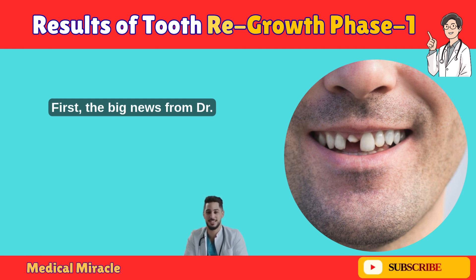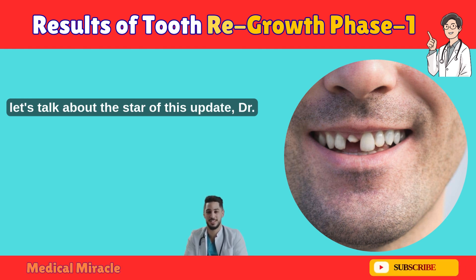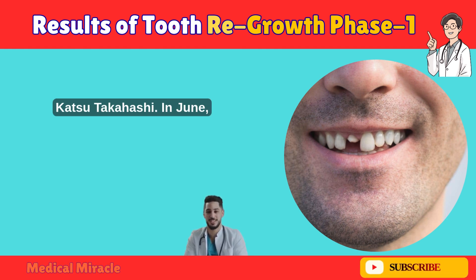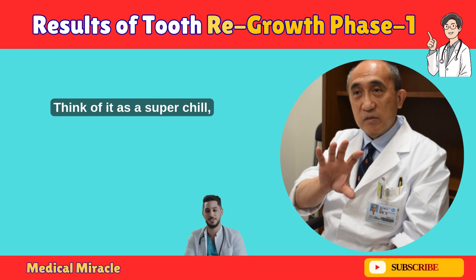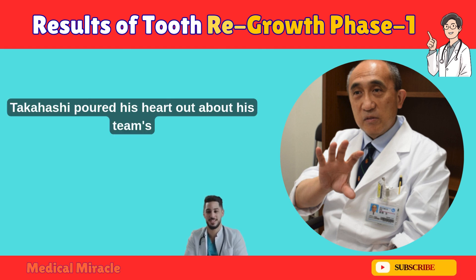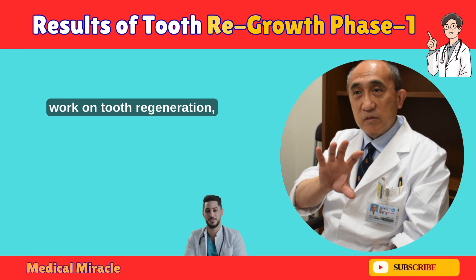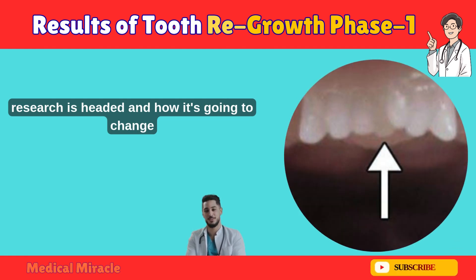First, the big news from Dr. Katsu Takahashi. Let's talk about the star of this update, Dr. Katsu Takahashi. In June, he spoke at a fascinating symposium — think of it as a super chill, heartfelt Q&A session rather than a stiff formal conference. Dr. Takahashi poured his heart out about his team's work on 2.3 Generation, and trust me, it's mind-blowing. He shared some incredible insights about where this research is headed and how it's going to change lives.